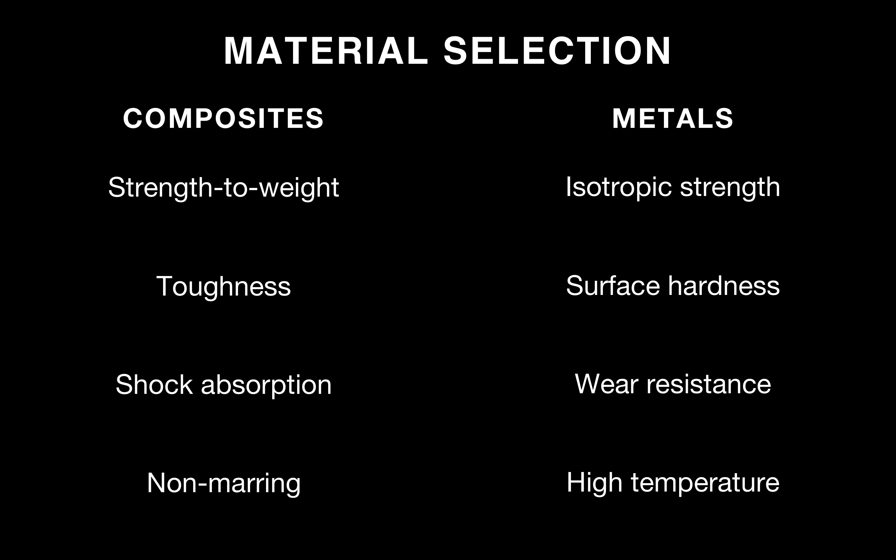On the composite side, you can have strong but lightweight parts, very tough shock-absorbing parts, and non-marring parts because the composite plastic matrix material won't scratch any metals you're working with. On the metal side, you get isotropic strength because of our sintering process, high surface hardness, increased wear resistance, and high-temperature corrosion-resistant properties.